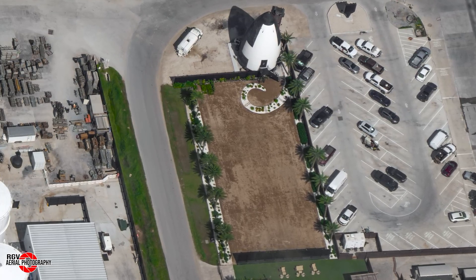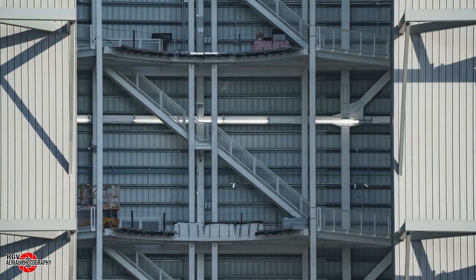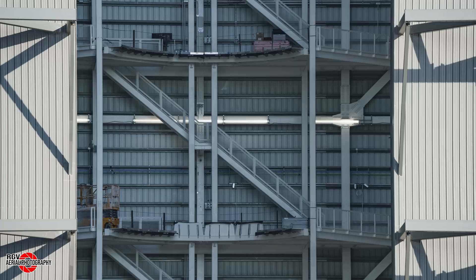Now let's take a look at the build site. Here we are, where SpaceX has started the stacking of a new ship. Starting at Megabay 2, this ground shot shows the worker-accessible platform surrounding the centre engine stand. This will allow easy access to the ship's heat shield.